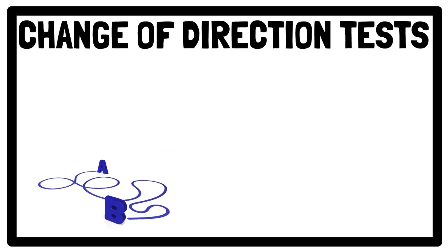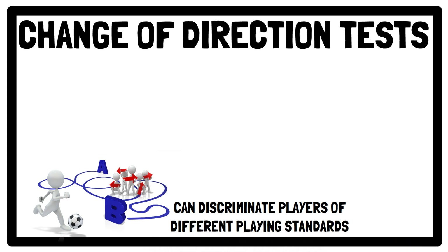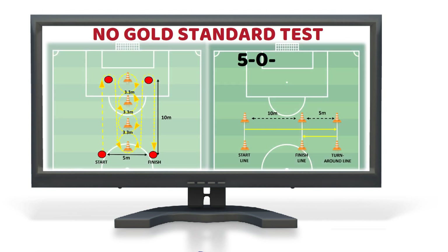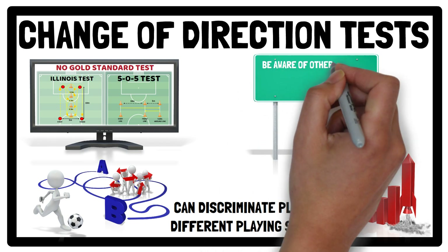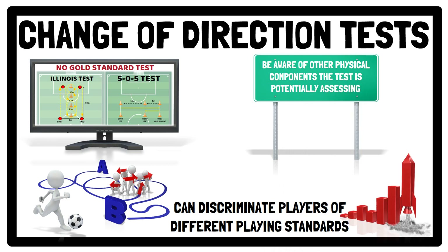During games, players need to regularly perform rapid changes of direction to evade defenders in attack as well as respond to an opponent's movement. Therefore, it's no surprise that change of direction can discriminate players of different playing standards and is important for the progression from youth to senior players. In terms of assessment of change of direction ability, there is no gold standard test. However, the 505 test and the Illinois test are recommended as they are both valid and reliable. Alongside the change of direction score, it's important to be aware of the other physical components the test is potentially assessing, such as linear sprinting and physiological factors when repeated change of direction actions are performed.